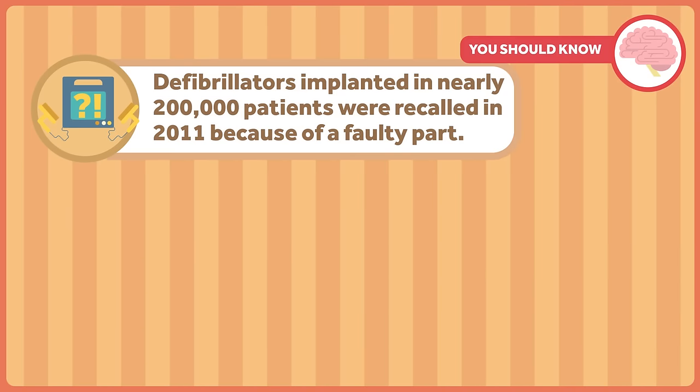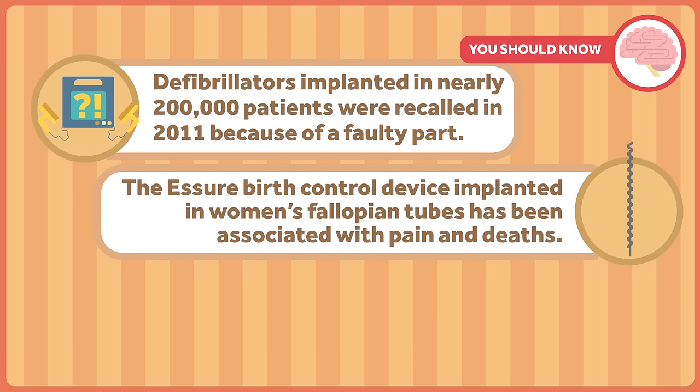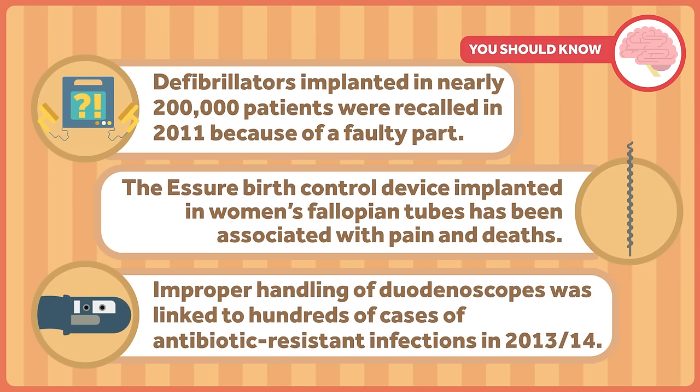Problems with medical devices aren't rare. Defibrillators implanted in nearly 200,000 patients were recalled in 2011 because of a faulty part. More recently, the Escher birth control device implanted in women's fallopian tubes has been associated with pain and deaths. Improper handling of duodenoscopes, used by doctors to examine the small intestine, was linked to hundreds of cases of antibiotic-resistant infections in 2013 and 2014.